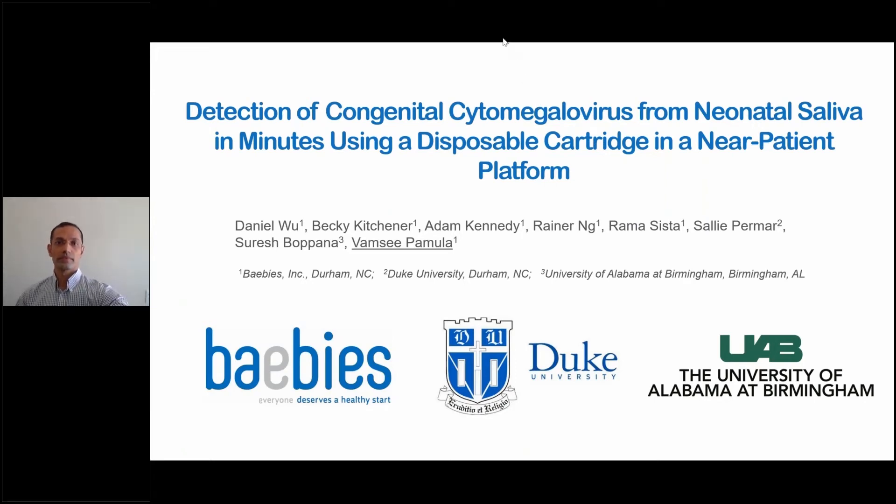I would like now to introduce Vamsi Pamula. Good afternoon and thank you both to PAS and to CHOP for hosting this webinar. I'll be presenting the work done by our group in collaboration with Duke and UAB on detection of congenital cytomegalovirus from neonatal saliva in minutes using a disposable cartridge in a near-patient platform.